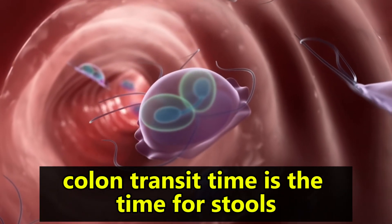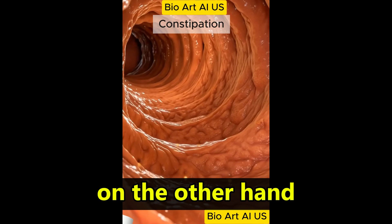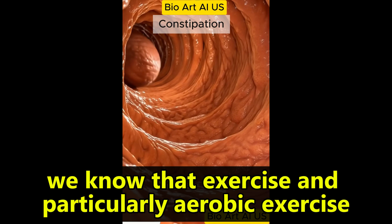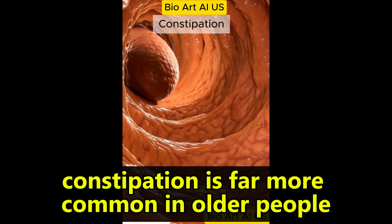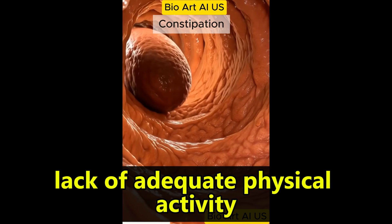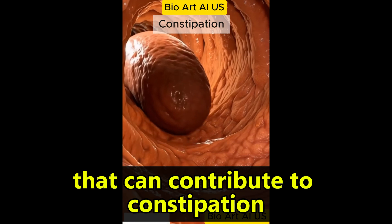We know that a high fiber diet can lead to a quicker colon transit time — the time for stools to pass through the colon and out as waste. On the other hand, a poor fiber diet is associated with constipation. We know that exercise, and particularly aerobic exercise, is helpful for constipation. Constipation is far more common in older people, often due to low fiber diets, dehydration, lack of adequate physical activity, major medical conditions, and the use of medications that can contribute to constipation.